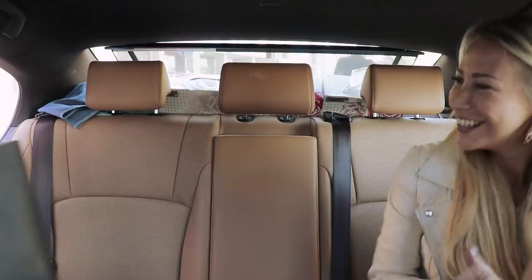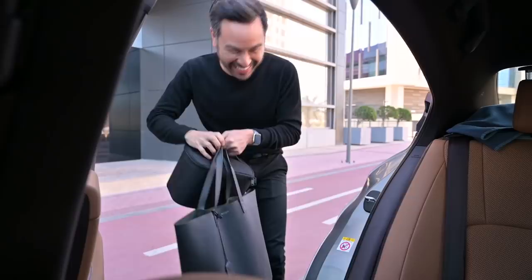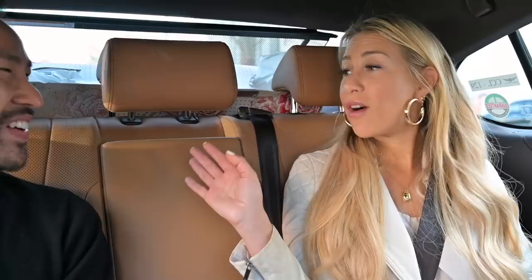Hi! How are you? Oh my goodness, you're the chicest man in the world. Thank you, I'm so good. Welcome to Carpool Cosmetics. I'm so excited to be here. I'm a complete Hourglass newbie, so I've not tried any. Which makes us all the more excited. I am very excited.